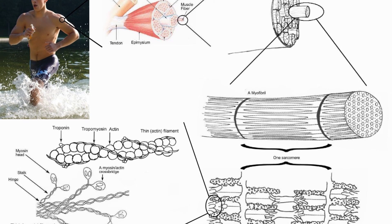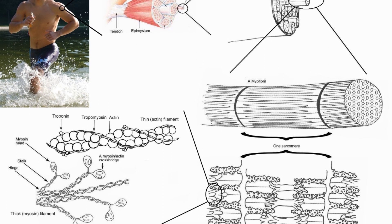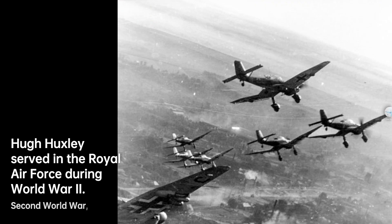Despite the LMB — Laboratory of Molecular Biology — now having an electron microscope, technical challenges persisted. Recognizing Huxley's potential, the University College London offered him a faculty position, where he joined Bernard Katz's biophysics department in 1955.